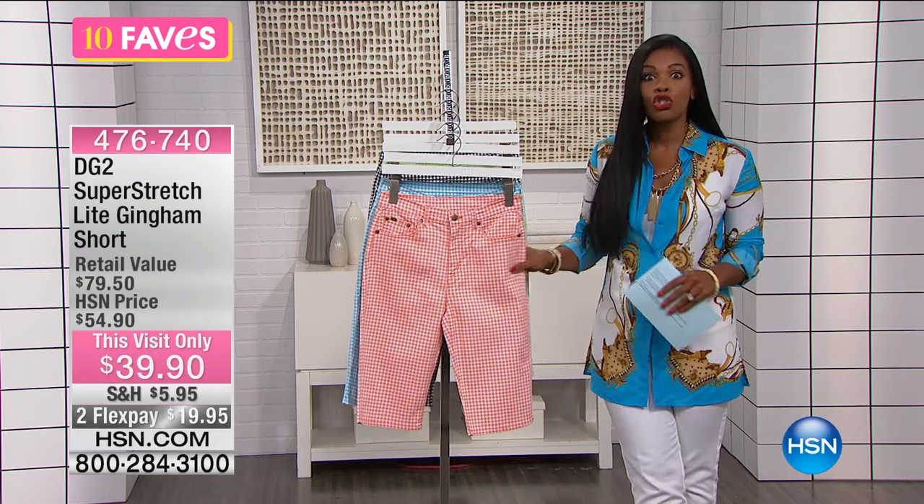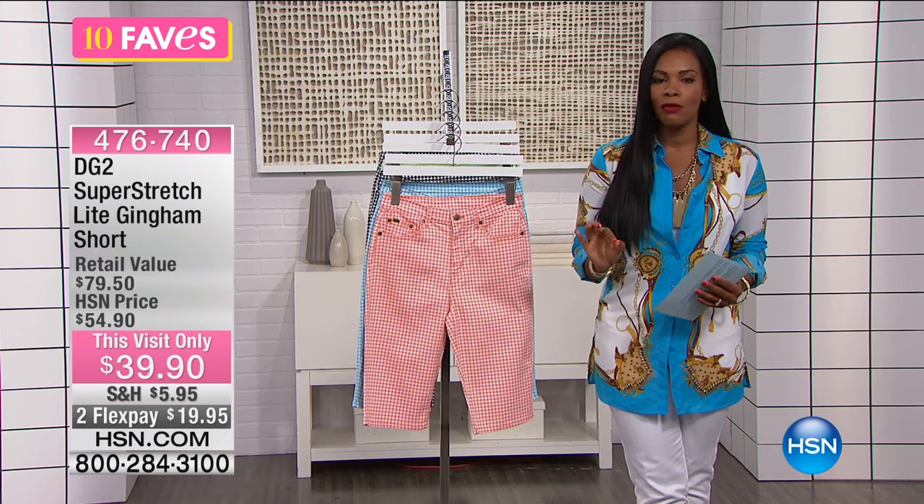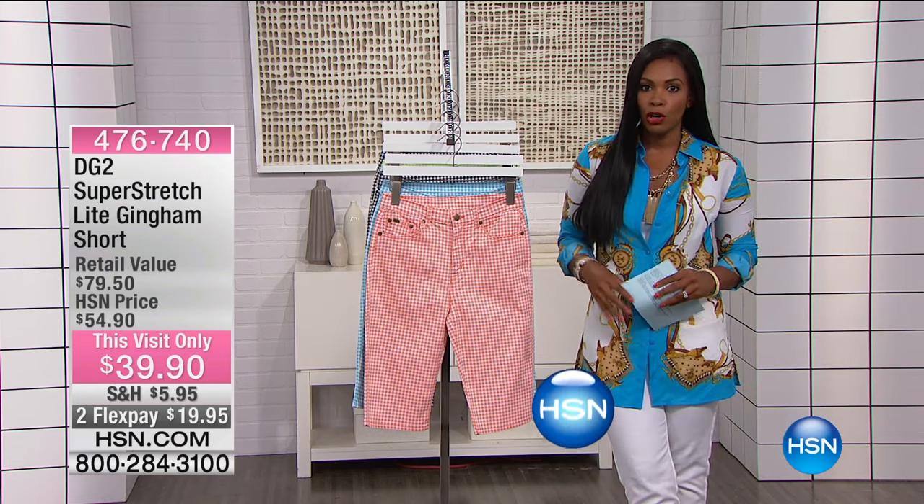But that's what these are — they're fun, they're vibrant, they're stretchy, they're comfortable, and they're long enough to be comfortable for you to wear shorts.